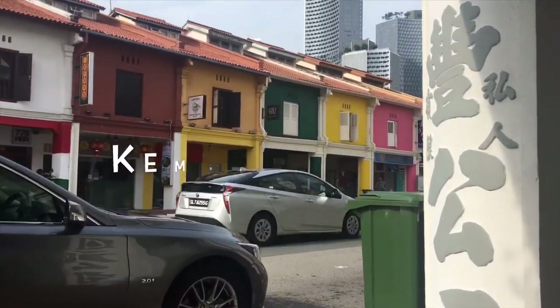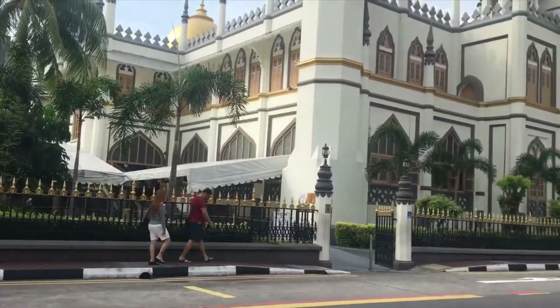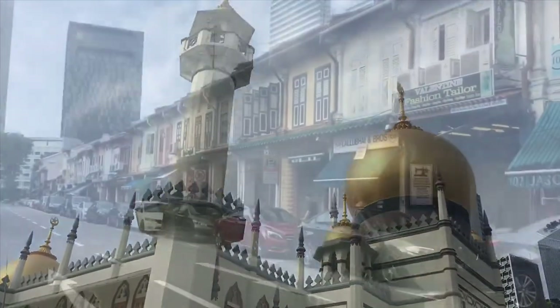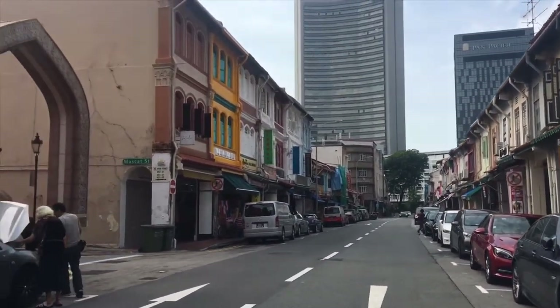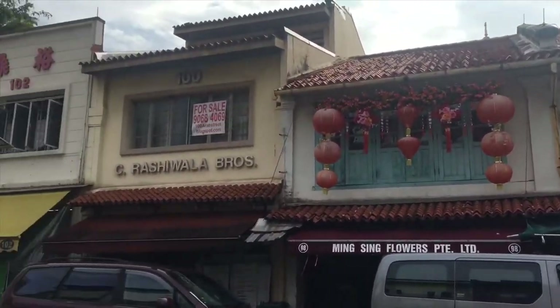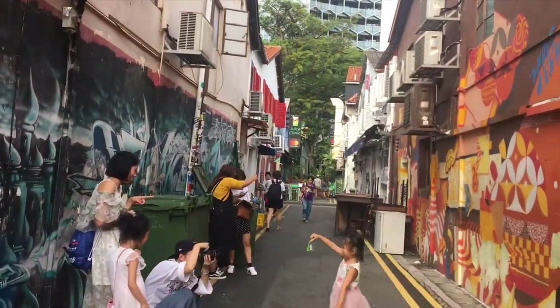The next neighbourhood to explore is Kampong Glam. It's full of lanes and lots of colours. The first thing you'd notice is the stunning Sultan Masjid. Next to the mosque, you have Arab Street, but my favourite part was the tiny Haji Lane.